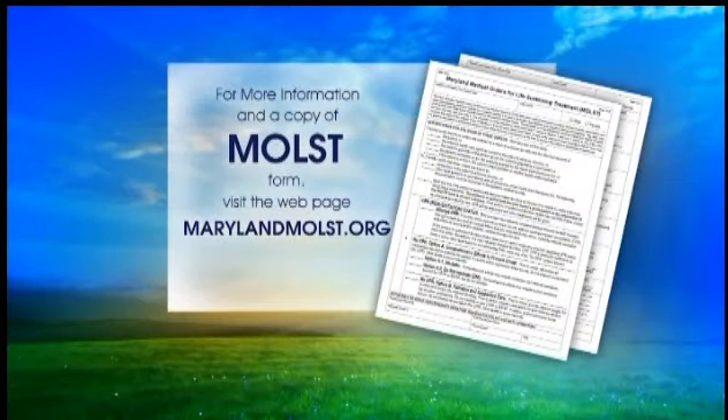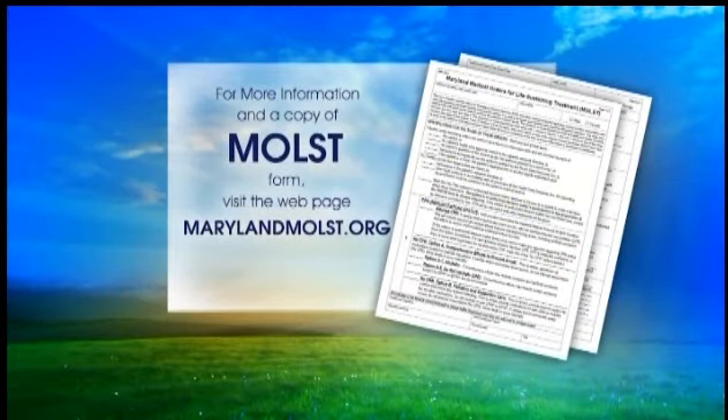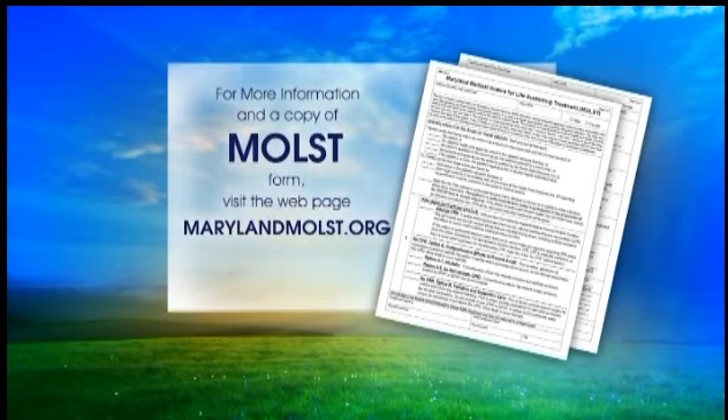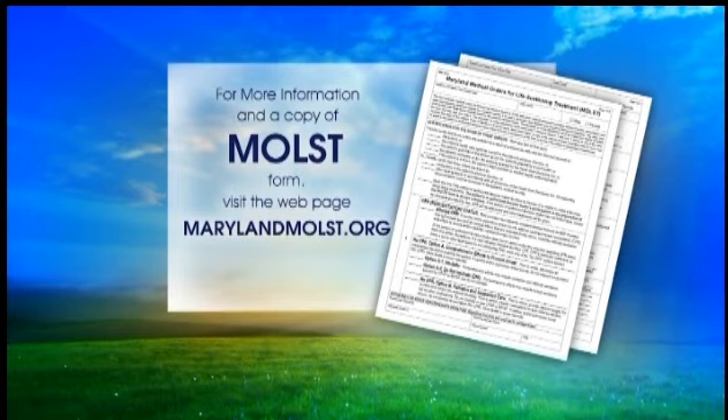Ask your doctor, nurse practitioner, or physician assistant if a MOST form is appropriate for you or your loved one. You can learn more about MOST by going to the Maryland MOST webpage — that's MarylandMOST.org.